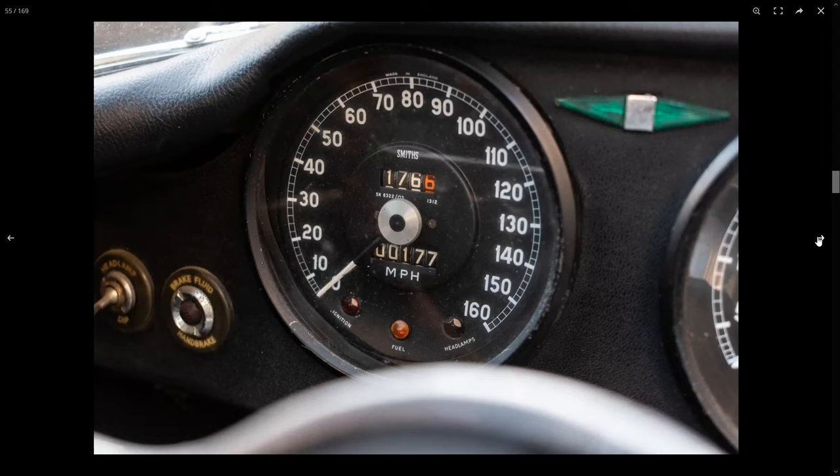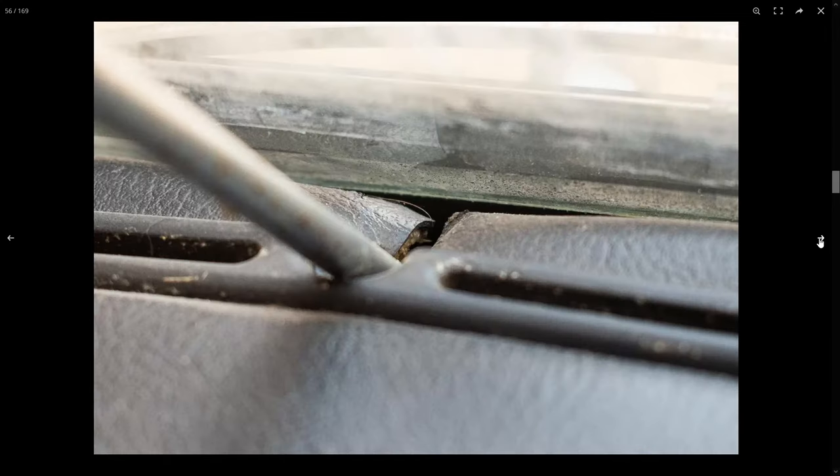Speedometer — 177. That odometer reading is pretty low. 177 miles. I don't believe that.